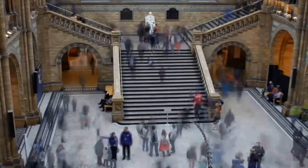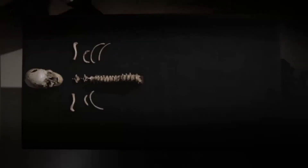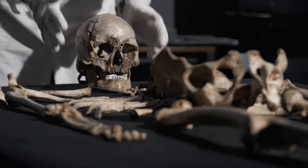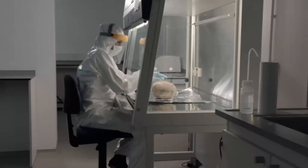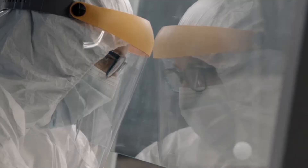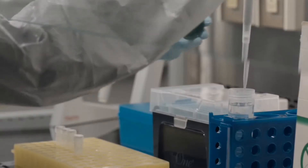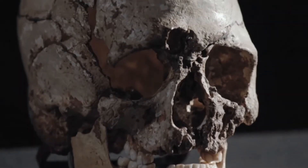The Artec Space Spider 3D Scanner was used in one of the most ambitious ancient human DNA projects ever. At London's Natural History Museum, a top science team analyzed the entire DNA of Britain's oldest complete skeleton — the 10,000-year-old Cheddar Man. The main goal was to shed light on unanswered questions: Where did the Cheddar Man come from? How is he related to British people today? And what did he actually look like?